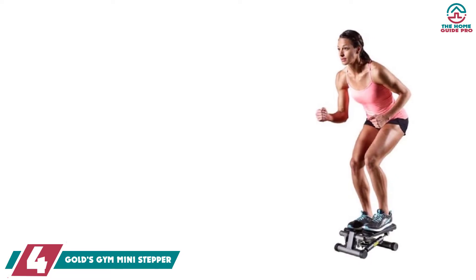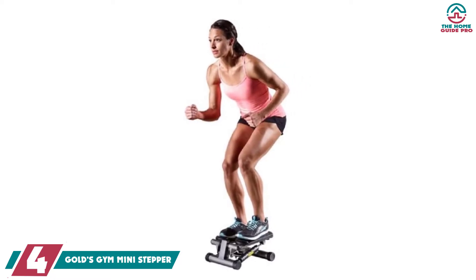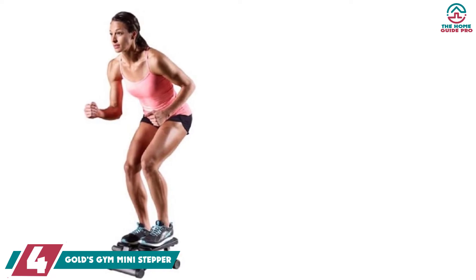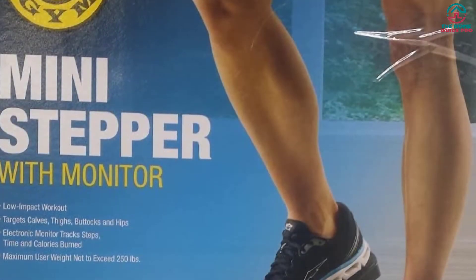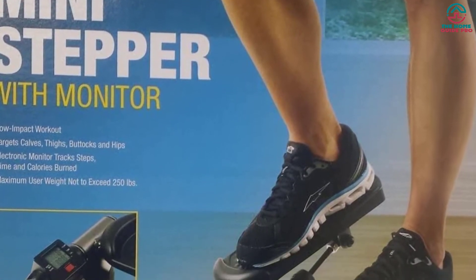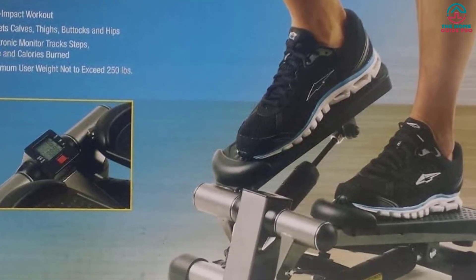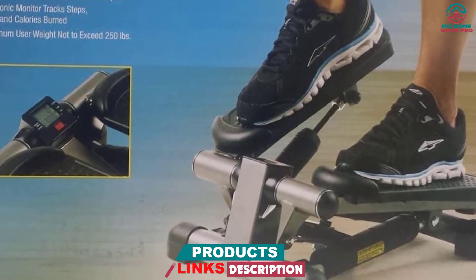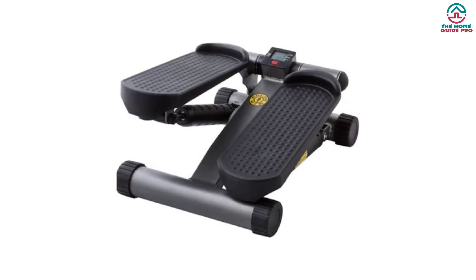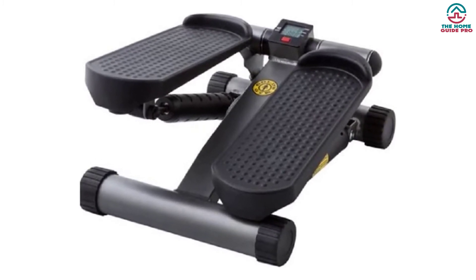Moving on at number 4, we have the GOLD's Gym Mini Stepper. The GOLD's Gym Mini Stepper is one of the precise and diligent exercise tools for the home user. This is an extremely sturdy and convenient stepper that will make you a fitness enthusiast. You will get a reliable and hassle-free workout using this highly featured exercise tool. You will be able to store and set it anywhere in your home because of its compact and portable design. It has a digital display that monitors your steps, time count, and calories accurately, and the monitor is set up in a spacious place for easy viewing.